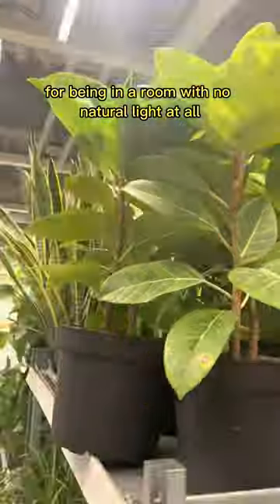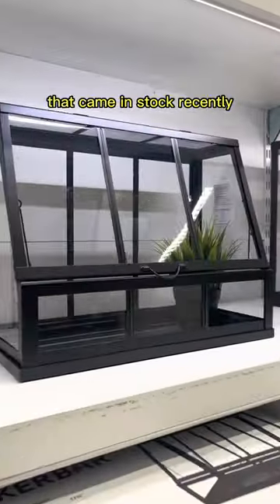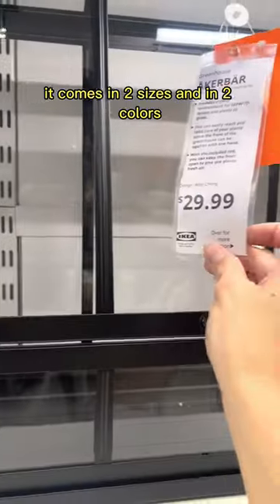And these plants surprisingly look good for being in a room with no natural light at all. But here's the real reason I came — I wanted to check out these new mini greenhouses that came in stock recently. It comes in two sizes and in two colors.